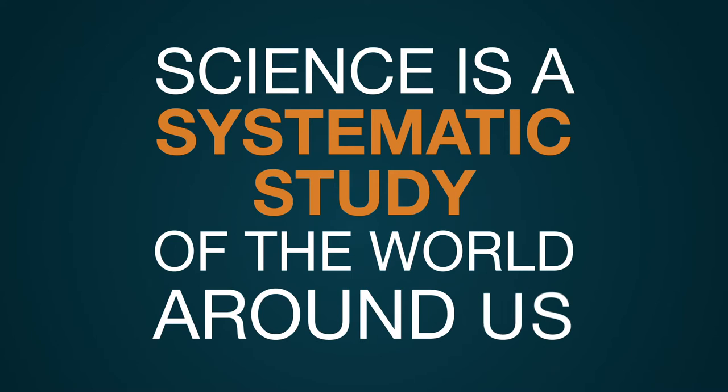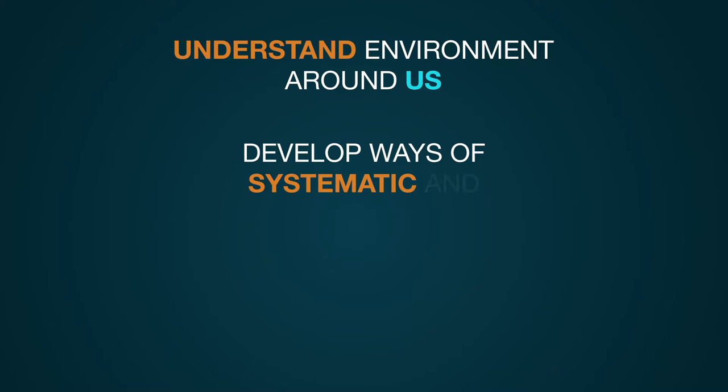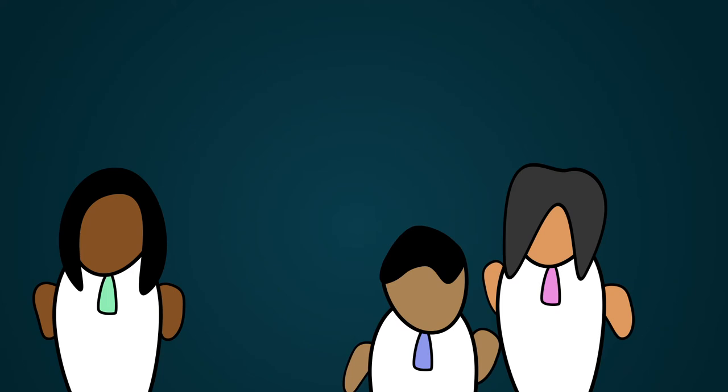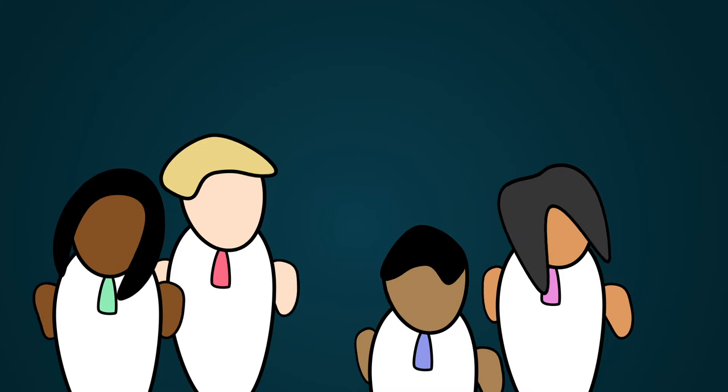Let us begin by considering what science is. Science is a systematic study of the world around us. We seek to understand the environment around us, to develop ways of systematic and logical thinking, and also to develop means to improve the quality of our lives. Traditionally, science is such a specialized discipline that it is accessible only to trained individuals — the scientists.